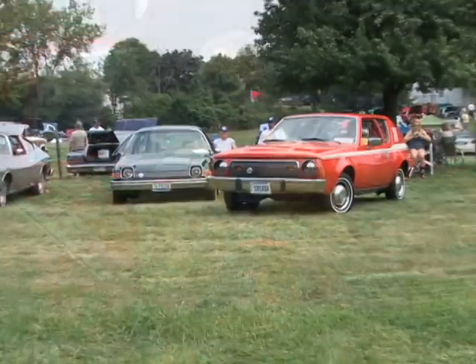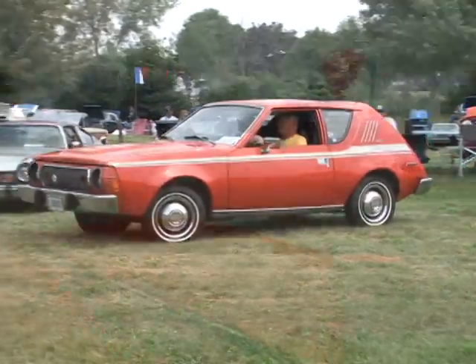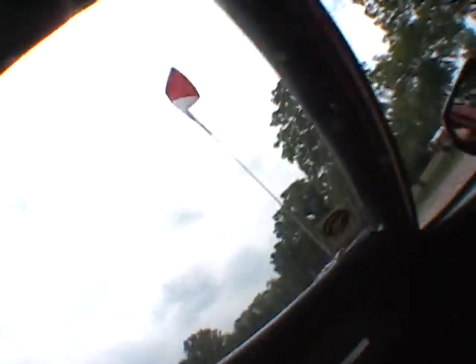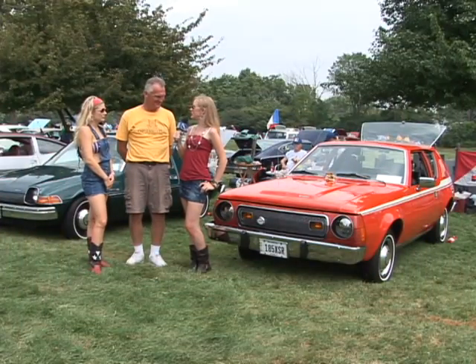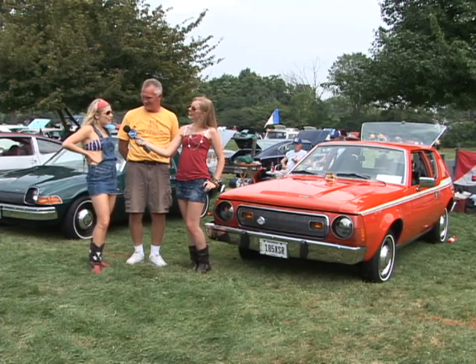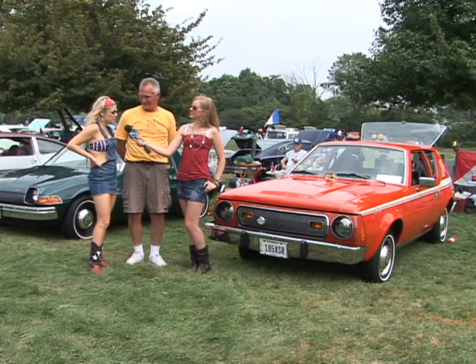Hi, my name is John Nagle. I'm here with my award-winning 1975 AMC Gremlin. So John, you've been on this show before and you're on again — in 2006. Yes, and I understand you've won some awards since you've been on television.